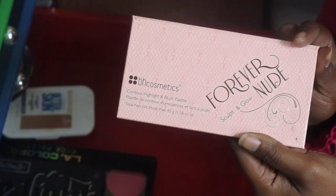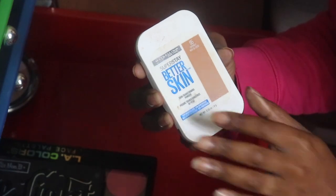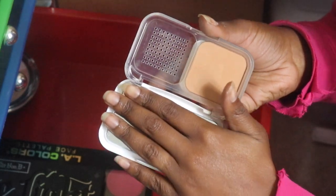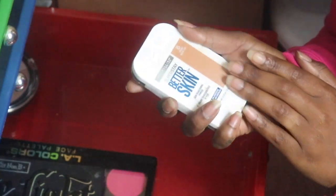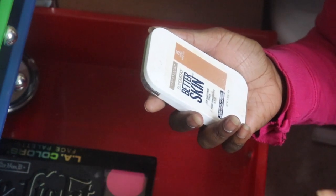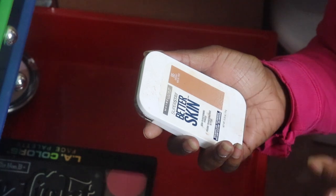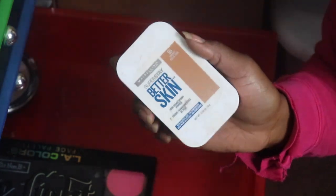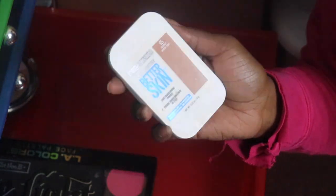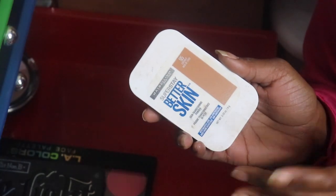I'm also going to get rid of my Maybelline Super Stay Better Skin in Coconut. I do believe I have a backup of this, so I am going to give this to my sister and see if she likes it. It's supposed to be a skin-transforming powder. I really liked this back in the day, and since I have a backup, I'm gonna give this one to my sister.